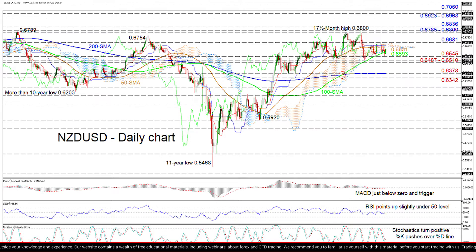Climbing further, a tough resistance ceiling of 0.6785 to 0.6800 and the neighboring 0.6836 barrier may challenge the ascent. Successfully surpassing these heavy obstacles, the price may then encounter another limiting area of peaks from 0.6923 to 0.6968, which span nearly four months, before the pair aims for the 0.7060 level.